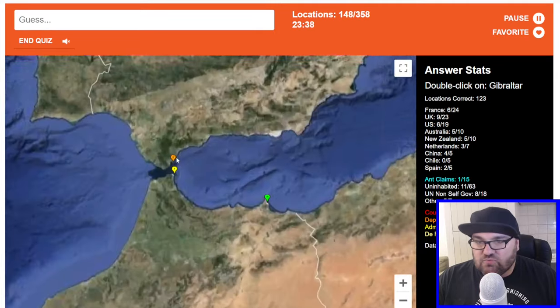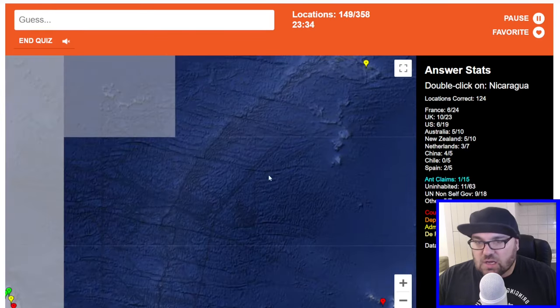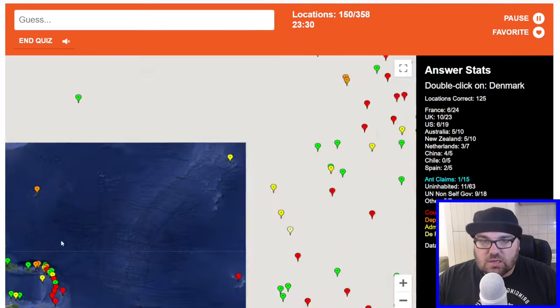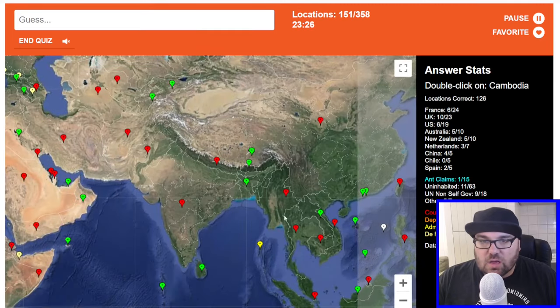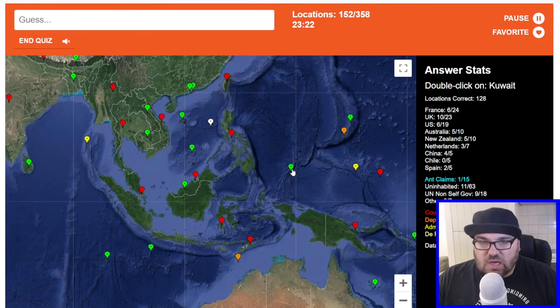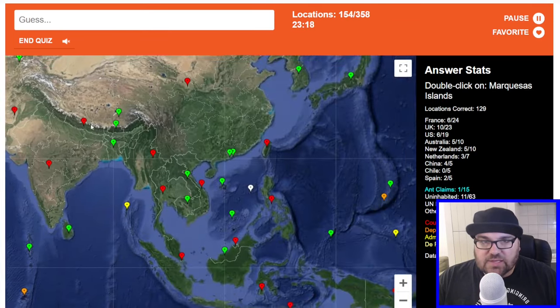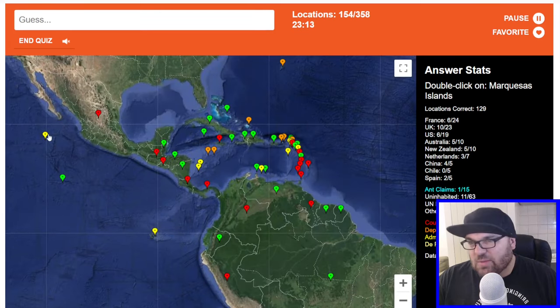Spain. Gibraltar is here. Nicaragua is this one. Denmark. Cambodia. Palau is here. Kuwait. Marquesas Islands — I mean, here? No. I feel like I've heard of those before, but I don't really have time to think about it. France. Kenya.